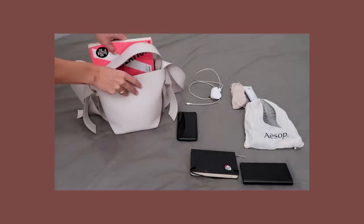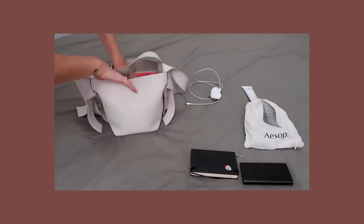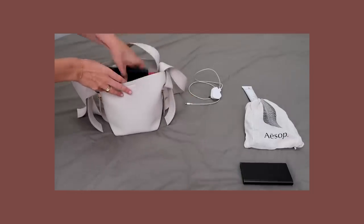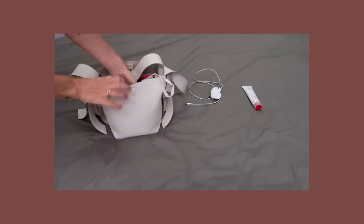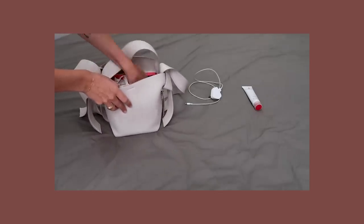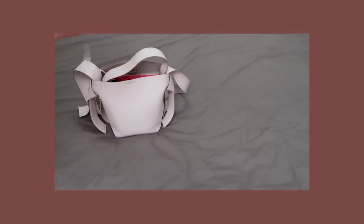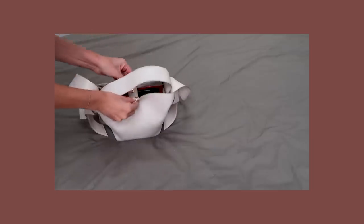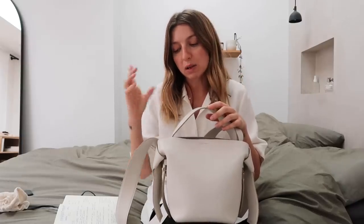You can fit a surprisingly large amount of things in here — it's like a Mary Poppins bag. I think it's because of the pyramid shape: it starts off really wide at the bottom and tapers in, so you can pack out the bottom and still close the top. I can fit all my daily essentials and more: phone, power pack, purse, glasses, a small notebook, and a little pouch with lip balm and cosmetics. You can also fit a book inside, and at a push I can get my big Fuji camera in here.